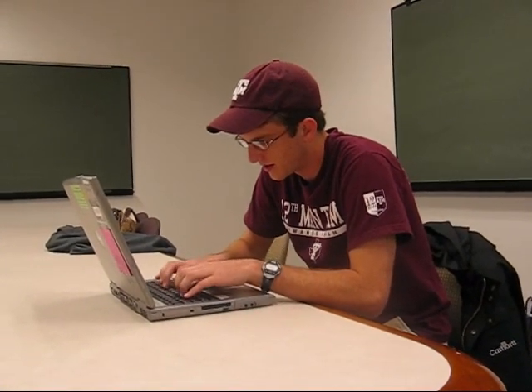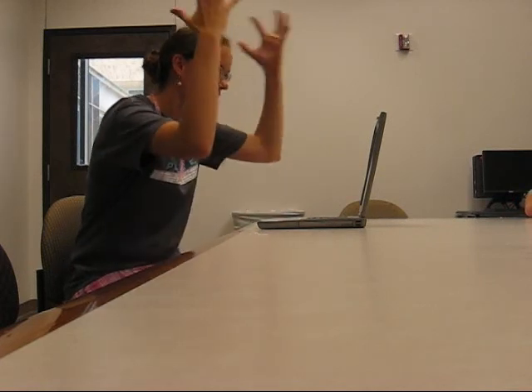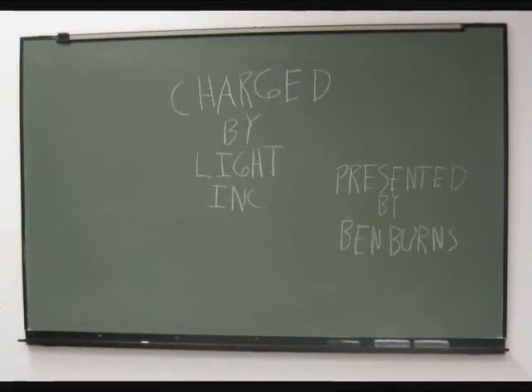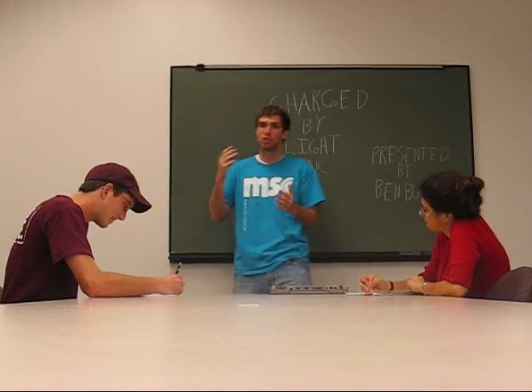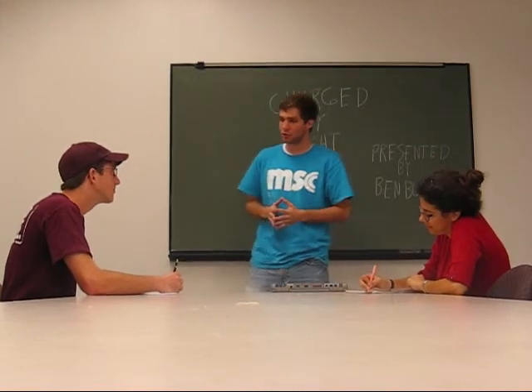Okay, five more minutes... in conclusion... oh crap, battery died. Hello everybody, my name is Ben Burns, welcome to the Charged by Light focus group. How are y'all doing today?